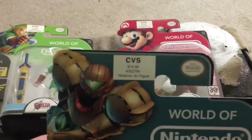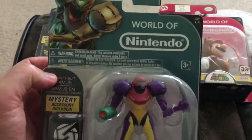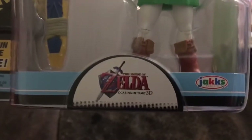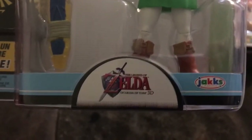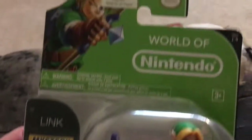This one is the Gravity Suit Samus. I got this actually at CVS — I was kind of shocked, I didn't expect to see these kinds of things at CVS. My local CVS, and I found — here's another Link, this is Ocarina of Time, I believe the 3D version. There are some differences from the other one I just showed. I got that at CVS too.